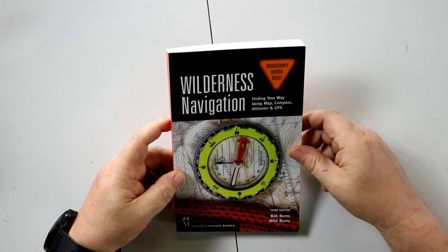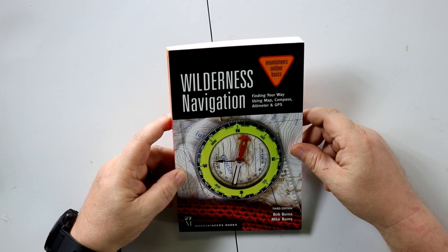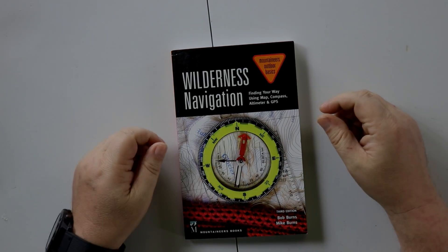At any rate, if you're looking to understand compass reading and really want to get that skill down, links in the bottom and you can pick it up on Amazon. I'll catch you guys on the next one.